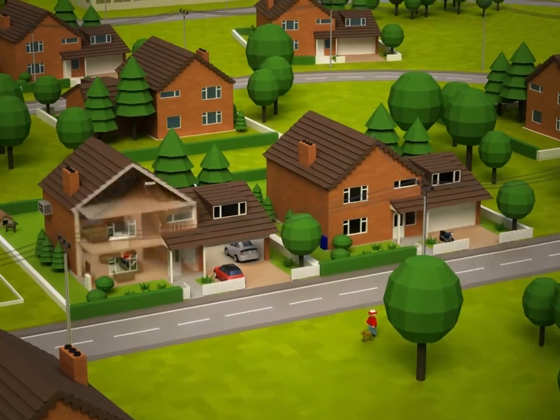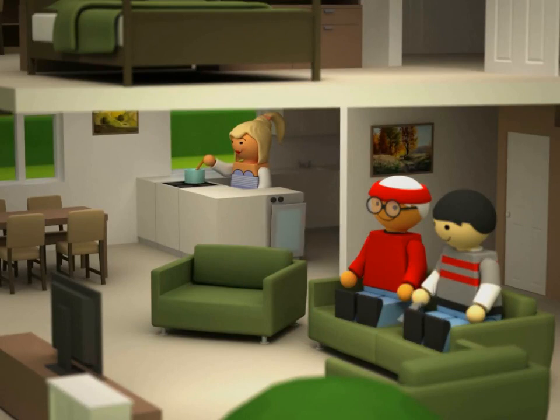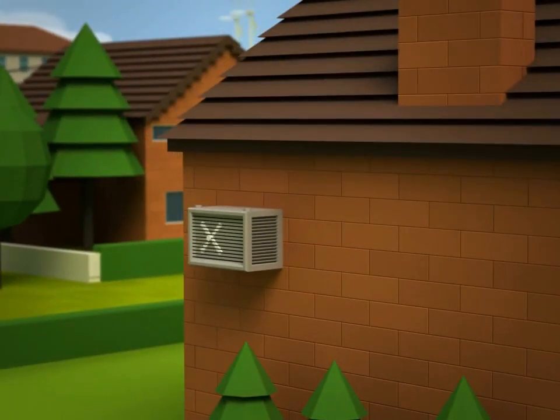Magic! A smart house tells the washing machine not to turn on until 3am, and tells the aircon to turn off at 11pm and on again at 6am.